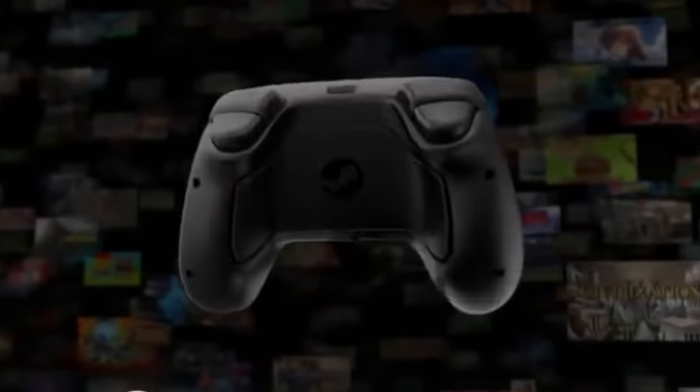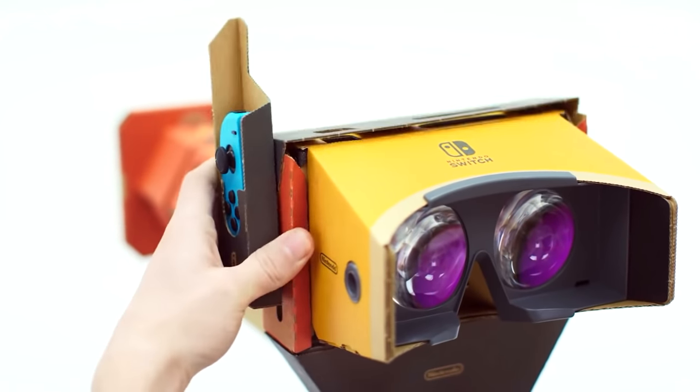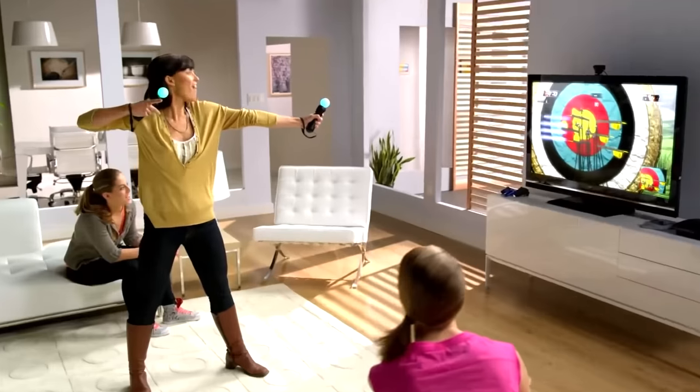Video games have been through tons and tons of different trends through the years. Some have stuck around while others have not. Hi folks, it's Falcon, and today on Gameranx: 10 features that have completely disappeared from video games.